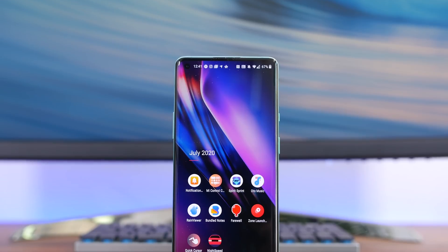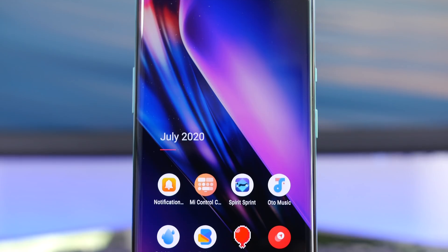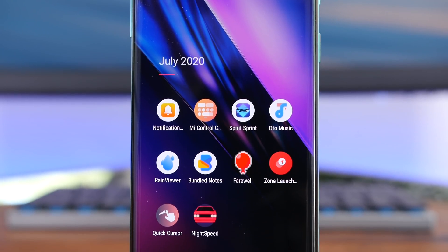The month of July 2020 is coming to an end, meaning we get to reflect on 10 of our favorite Android apps to hit the Play Store during the month. Without further ado, let's get started.